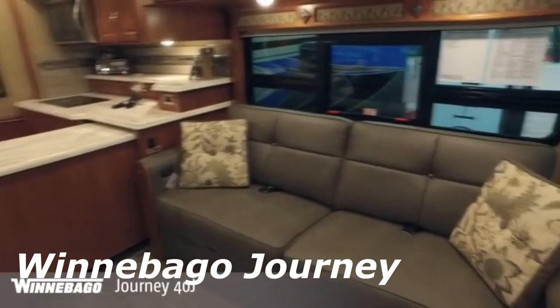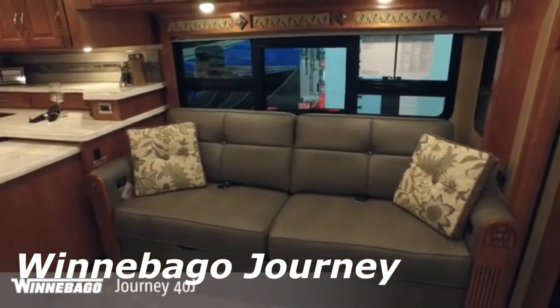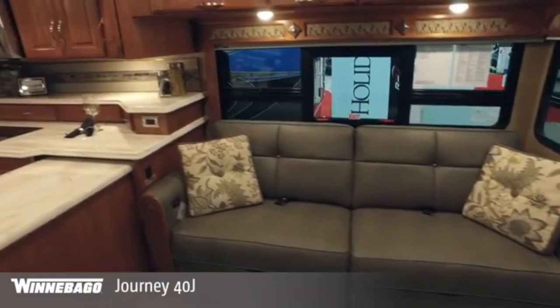Winnebago Journey. The Winnebago brand is synonymous with luxury motorhomes, and their new Journey motorhome is no exception.